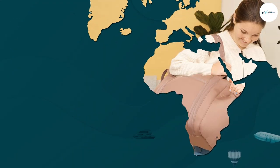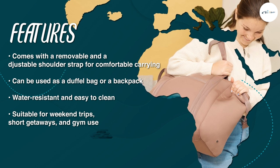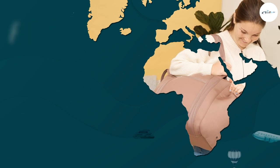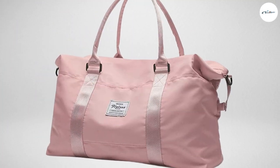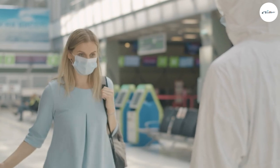It is made from high-quality materials that are both durable and lightweight. The exterior is made from water-resistant nylon, which will keep your belongings dry in case of rain. The interior is lined with a soft fabric that protects your clothes and other belongings from scratches and damage.